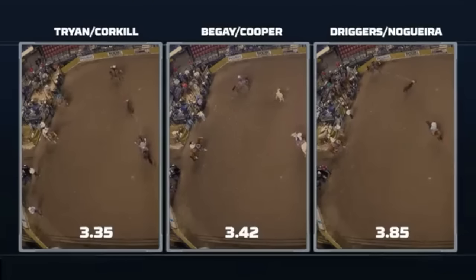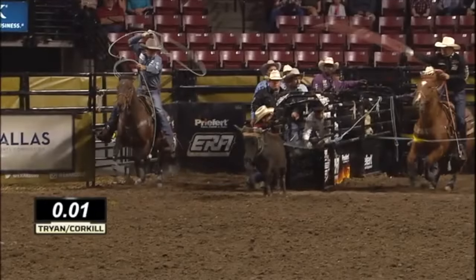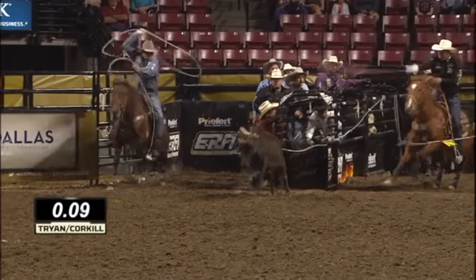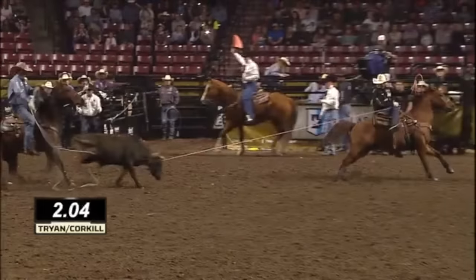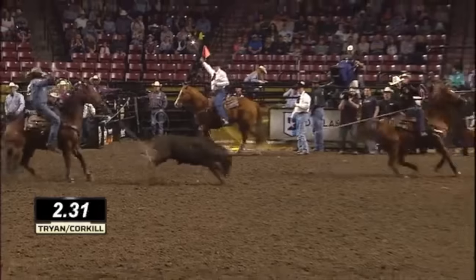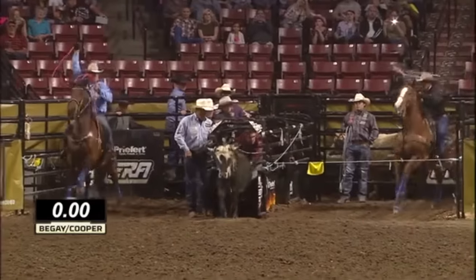The first team we're going to watch: Claytron and Jade Corkle. First thing I want you to see is the release time from Claytron — 0.01 seconds. That is like the barrier has just broken. He's got it, he's releasing. The catch time for Jade Corkle: 2.04. When they get to the face, the flag judge drops the flag at 3.35. That's almost a world record.